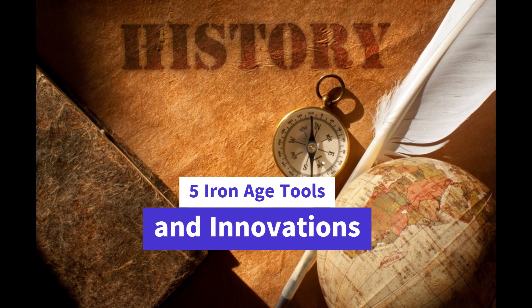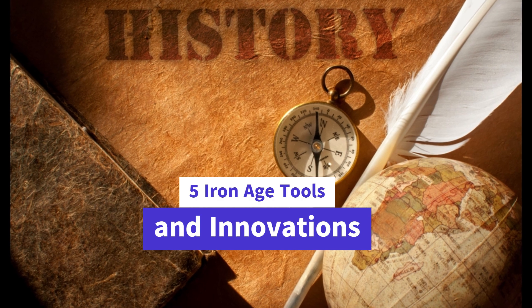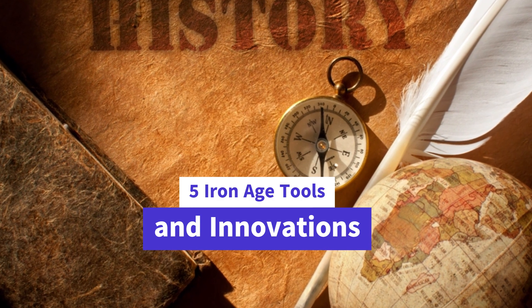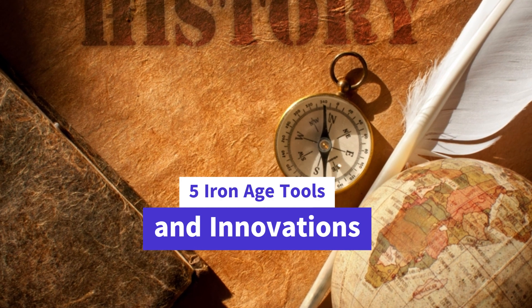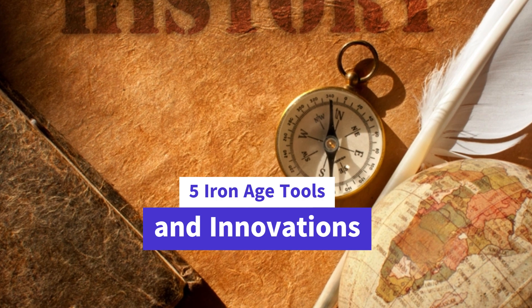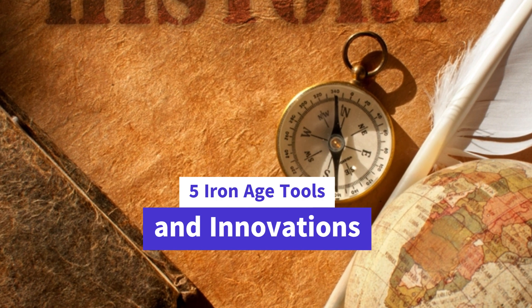Welcome back, history enthusiasts. Today, we're diving deep into the fascinating world of the Iron Age. In this exciting episode, we'll uncover five extraordinary tools and innovations that define this pivotal era. Join us on this captivating journey through time as we unravel the stories behind these remarkable Iron Age tools and innovations.